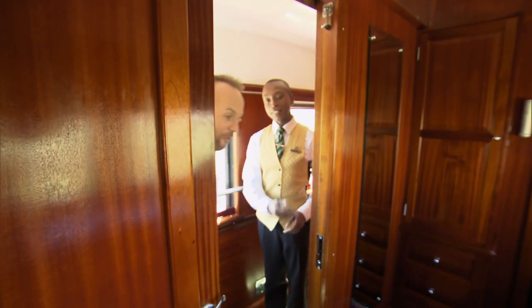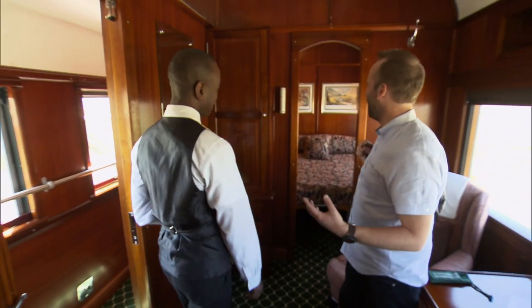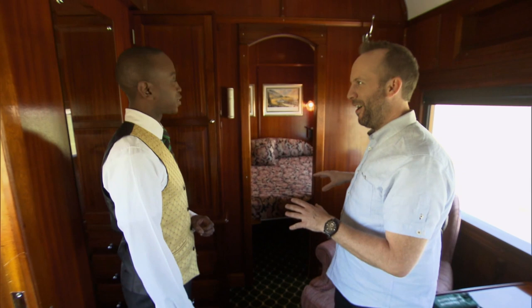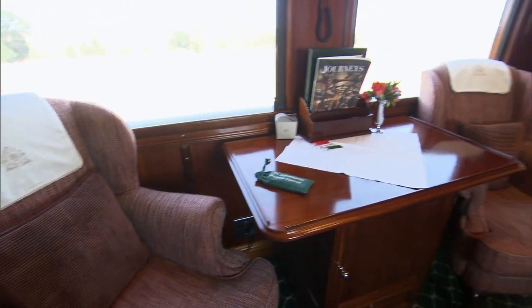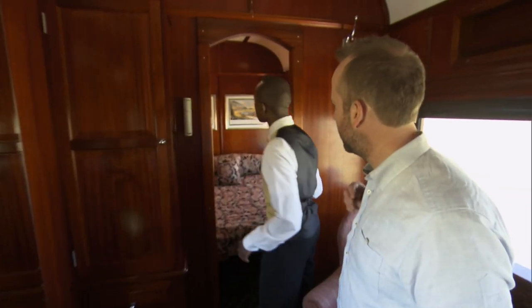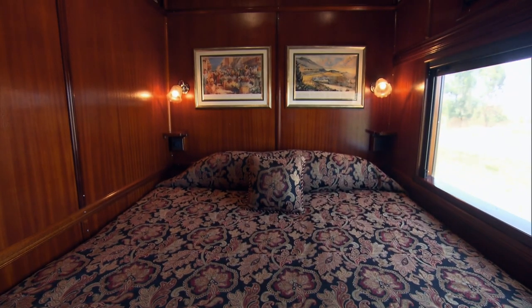All suites come with a dedicated host like Tseppo. Welcome to the royal suite — the biggest one on board. It features a lounge area, and straight through is a king-size bed in its own room. That's a first for me.